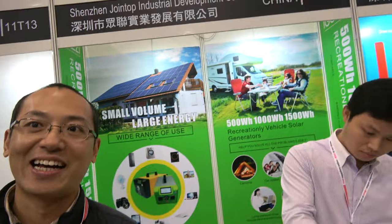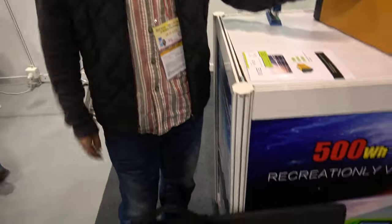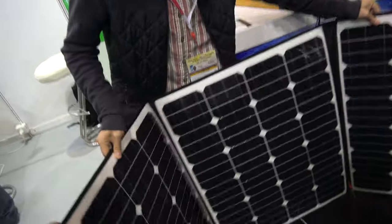In the future, I think everybody will buy this. It would be very important for people who go camping with their campers or enjoy outdoor activities — they will consider this. For bigger homes, there are other companies doing larger systems that tie into the electricity grid.